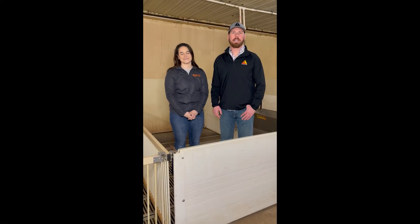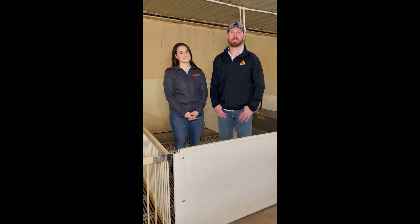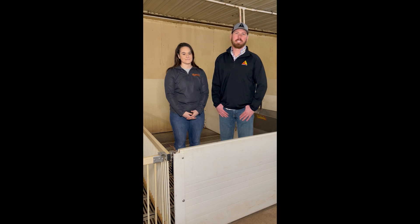Welcome to Swine U. Seth Plater with Sioux Nation Ag Center, joined by Emma Lasco with Zoetis Pork. Emma is a swine production specialist, and today we're going to talk about disease and pig sickness severity.